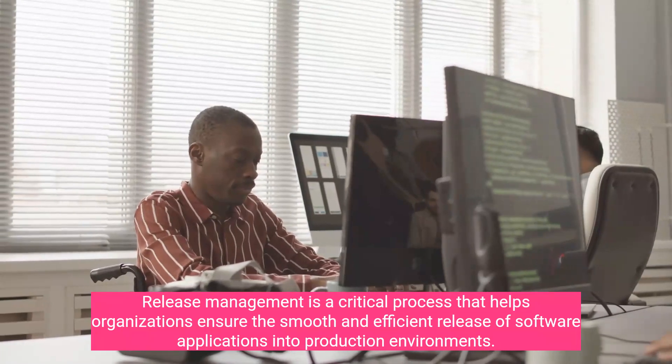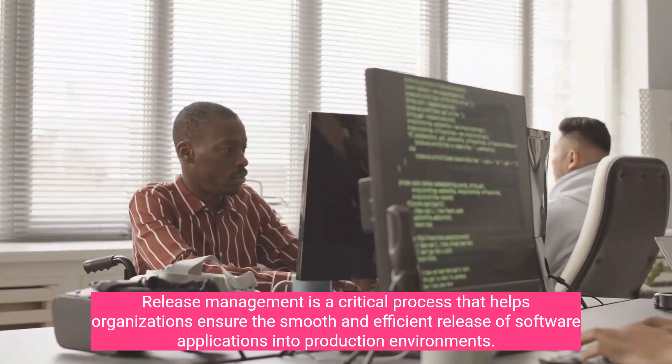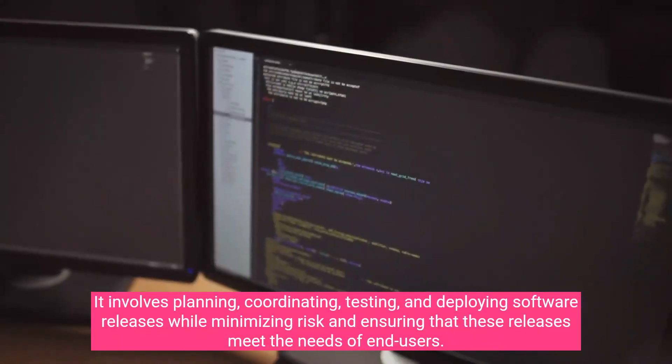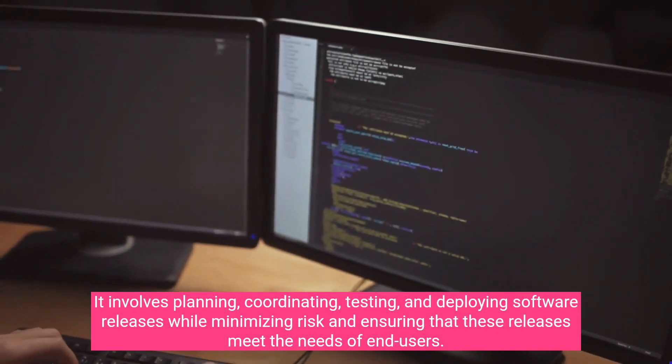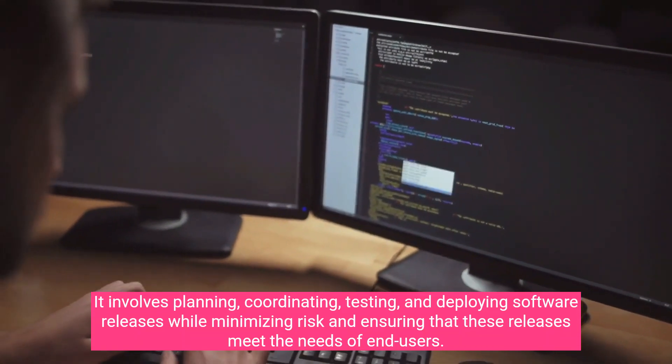Release management is a critical process that helps organizations ensure the smooth and efficient release of software applications into production environments. It involves planning, coordinating, testing, and deploying software releases while minimizing risk and ensuring that these releases meet the needs of end users.